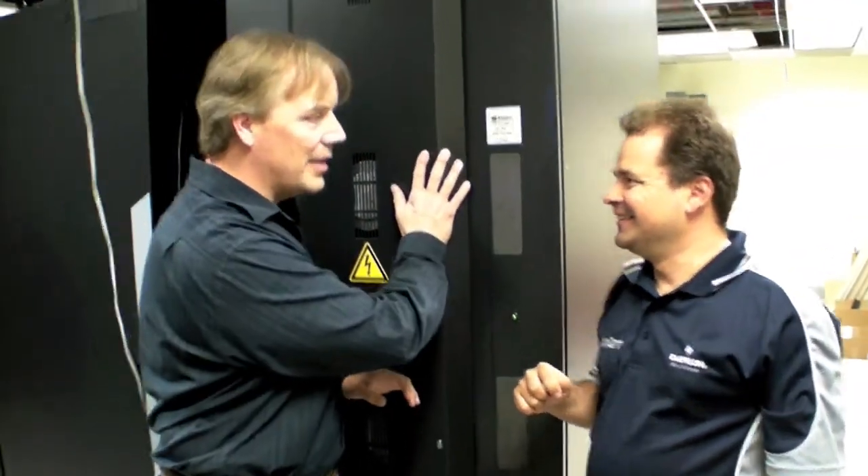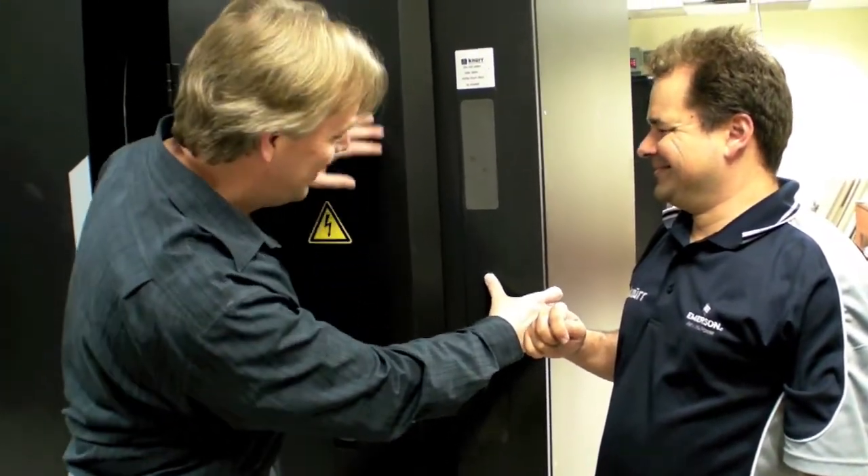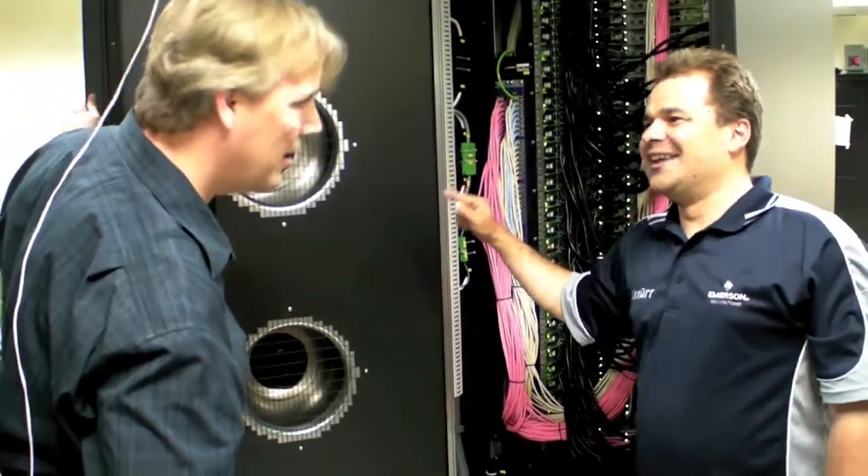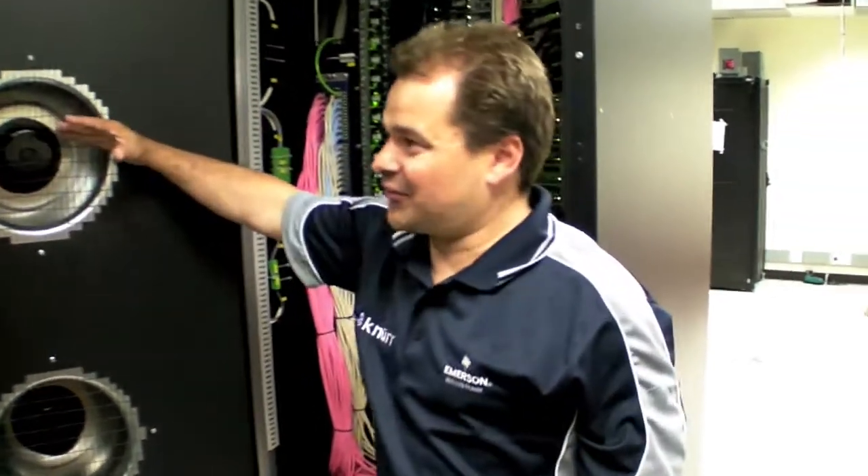Moving to the back of the unit, everything is contained there as well. The fans are designed to stop immediately when the door is opened, reducing noise significantly. With the door open, the only noise present is from the actual servers running — which are currently at idle with low fan speed.